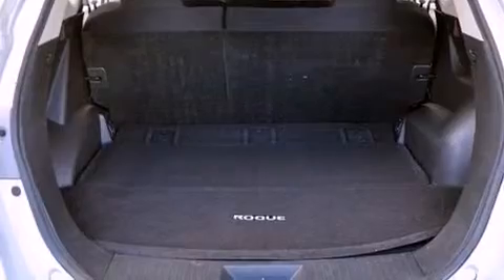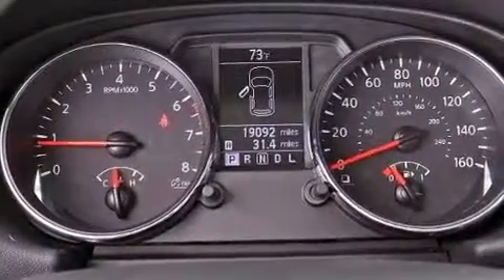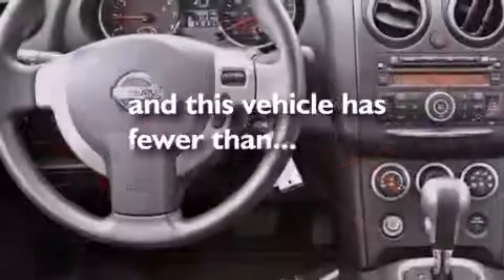Additional features include a passenger side vanity mirror, rear impact crumple zones, air conditioning, and this vehicle has less than 19,000 miles.